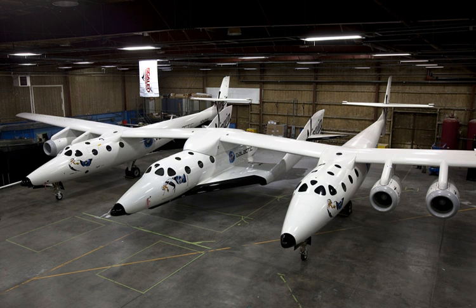SpaceShipTwo is launched from the White Knight 2 carrier aircraft, which takes off from the Mojave Air and Space Port in California during testing. Spaceport America — formerly Southwest Regional Spaceport — a $212 million spaceport in New Mexico, partly funded by the state government, will become the permanent launch site when commercial launches begin.